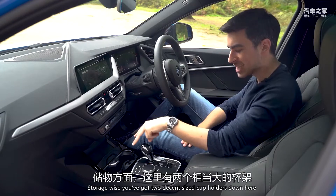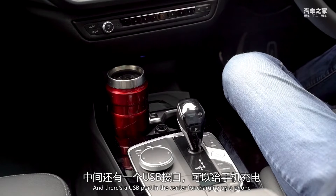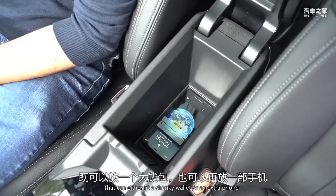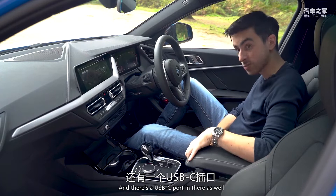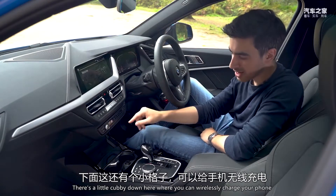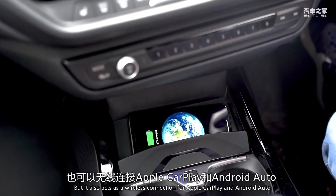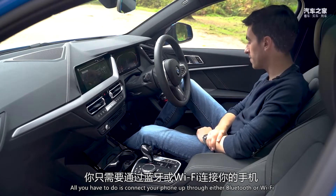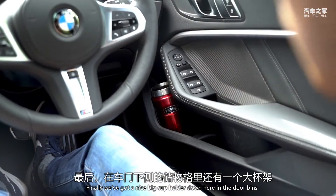Storage-wise, you've got two decent-sized cup holders, and there's a USB port in the centre for charging a phone. Under the armrest, there's a decent-sized storage bin that can fit a chunky wallet or an extra phone, and there's a USB-C port in there as well. If those chargers weren't enough, there's a little cubby where you can wirelessly charge your phone, and it also acts as a wireless connection for Apple CarPlay and Android Auto — all you have to do is connect via Bluetooth or Wi-Fi. Finally, there's a nice big cup holder down in the door bins.